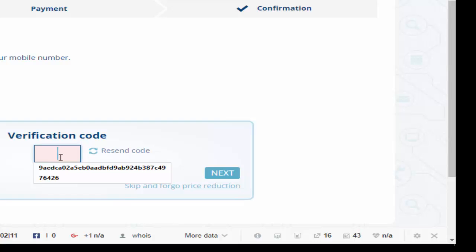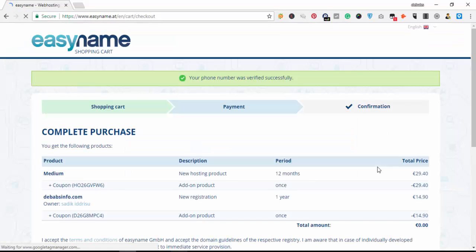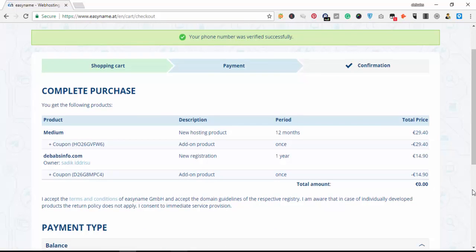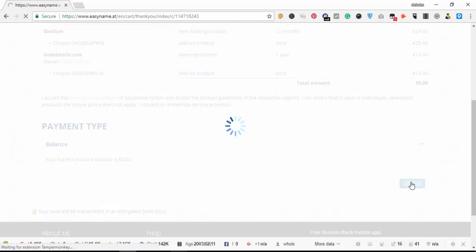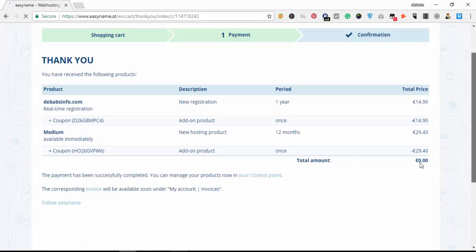The verification code arrives, and I enter the code: 4-2-7-7-9. Then I click 'Next'. After clicking Next, we wait and it brings us to order confirmation — the total is still 0.00. Before placing the order you have to accept their payment terms and conditions. Then you click 'Order'.